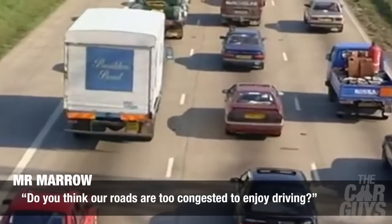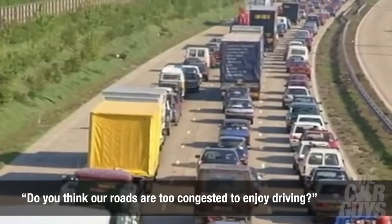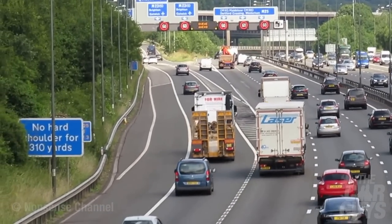Mr. Marrow asks: do you think our roads are too congested to enjoy driving? Yes, a hundred percent — around here in the Essex HQ especially. You cannot go anywhere without being in some sort of line of traffic. In the UK the south is instant death. As you go further up — Cotswolds, Wales, Scotland — loads of great stuff. Isle of Man, yes. And Yorkshire, obviously, where the Car Guys new HQ is located. There are some great roads, but just where we happen to be is pretty much the worst.